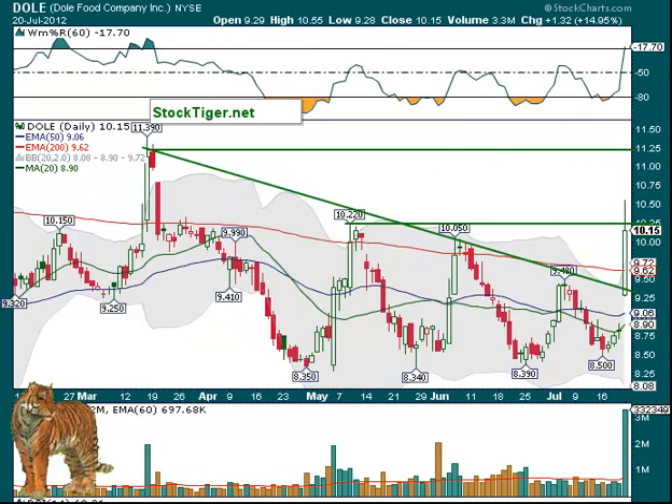How about Dole? Dole Foods did well on Friday — must have reported good earnings. You can see they ran up. So on a pullback, if it holds above that 200-day, which is at $9.62, that might be an opportunity to get in. For a really short-term trade, it could go as high as $11.25 again. I would say back over $11 or $10.25 would be an area to watch for a shorter-term trade.